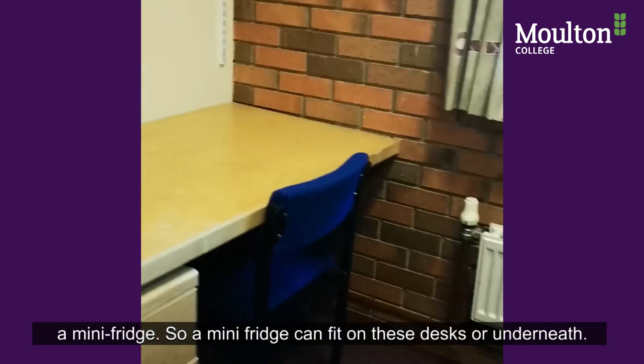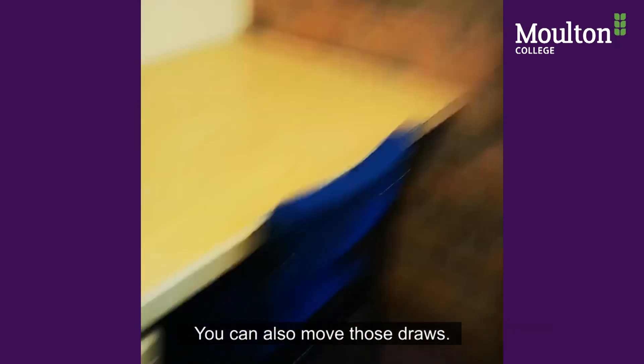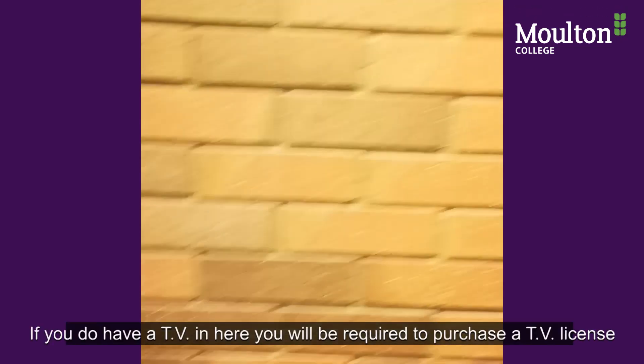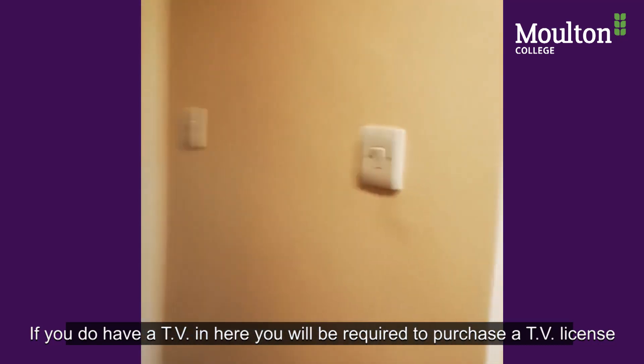You are also able to have a mini fridge — it can fit on the desk or underneath. You can just move the drawers out of the way. If you do have a TV, you will be required to purchase a TV licence for it.